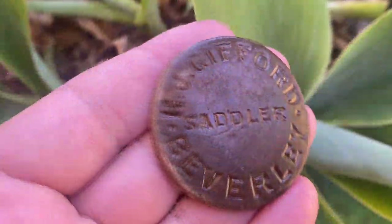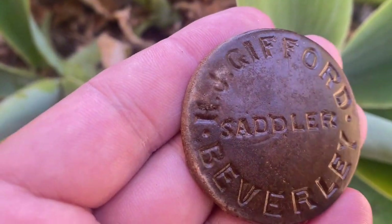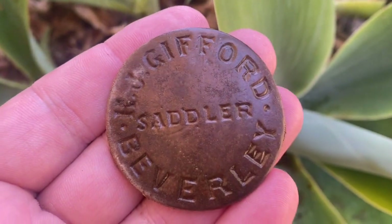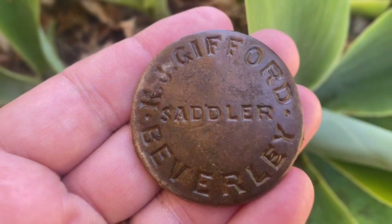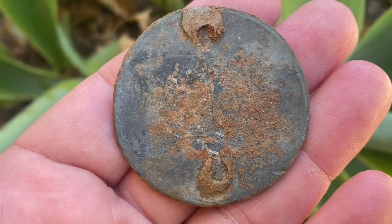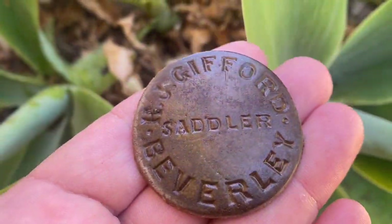All cleaned up — absolute beauty. It's lead too, so it's in remarkable condition. It reads H.J. Griffith Saddler, Beverly, Western Australia. That is a really good find. On the back you can see where it used to attach to the saddle — what an absolutely awesome find.